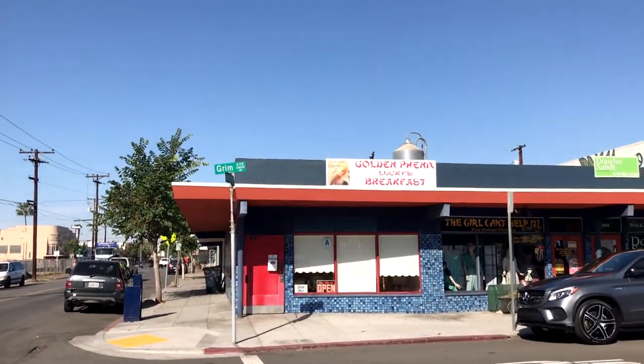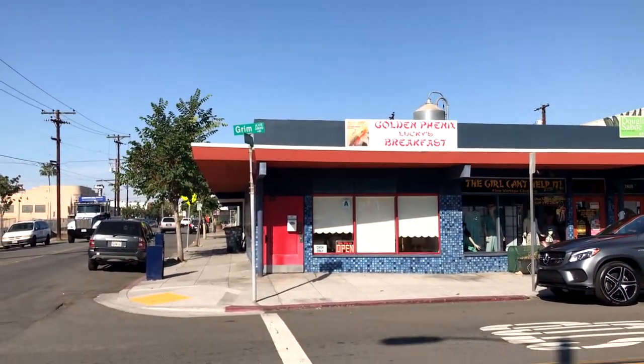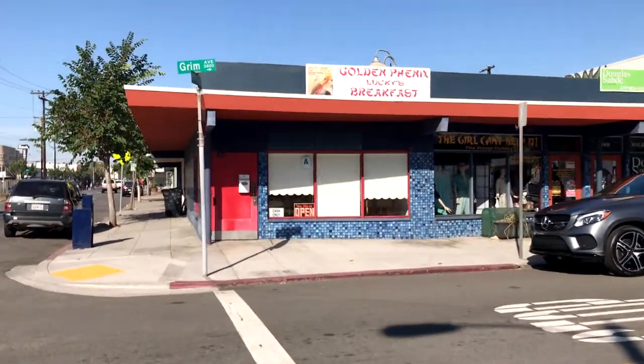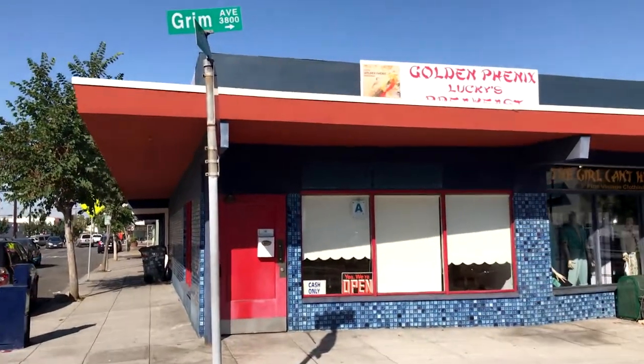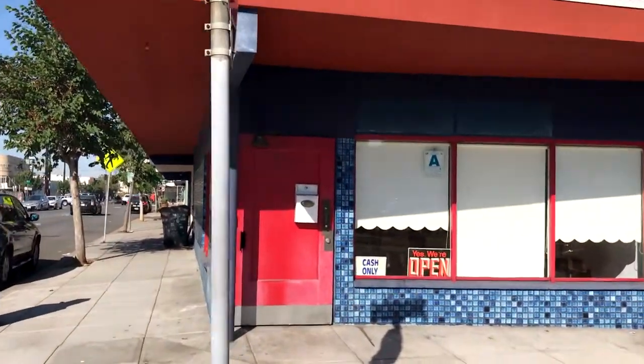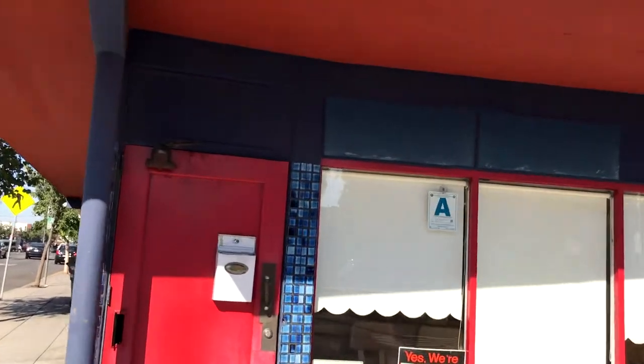Here's this breakfast joint — it's a small little diner in the corner of North Park. It's real old-school, feels like it's 1970s or 1960s in here. It's a beautiful spot here in San Diego, North Park.